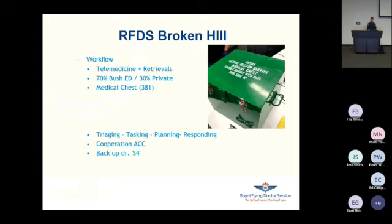Our medical officers are involved in every step of the process — from triaging, handling the call, giving first medical advice over the phone, tasking ourselves, planning the aviation response, and actual responding. Everything, of course, in cooperation with ACC. In case a medical officer decides to fly out, there's always a backup doctor — we call him the S4 — who can take over remote consults while the medical officer on duty is flying out.